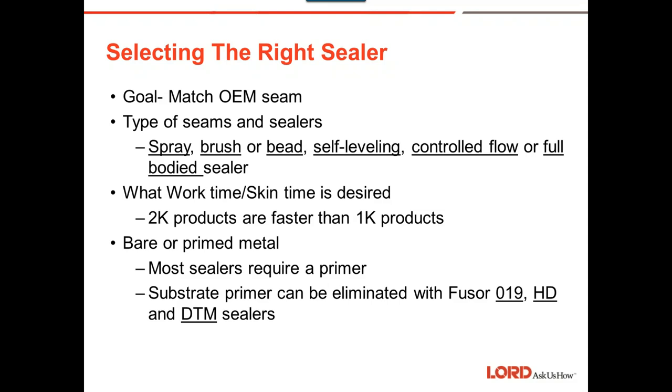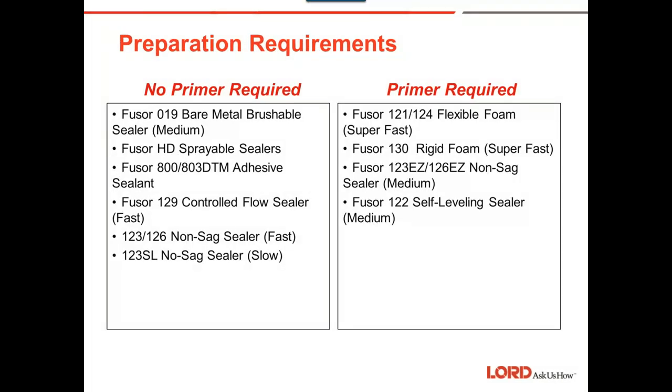Here's a great cheat sheet. On the left side — no primer required — we have the 019 bare metal brushable seam sealer with medium build, the HD sprayables which you can put in a caulk tube or spray, and the DTM caulk-tube-only products — the 800 and 803. Then there's the 129 control flow, which you see a lot with door skins. When you gun out control flow sealer, it will level slightly for a nice smooth finish without having to tool it with an acid brush or solvent — it does it itself.